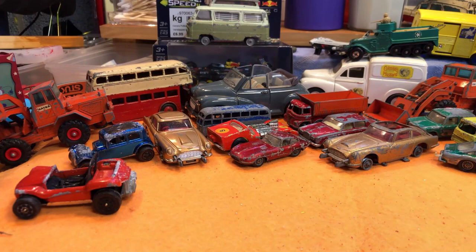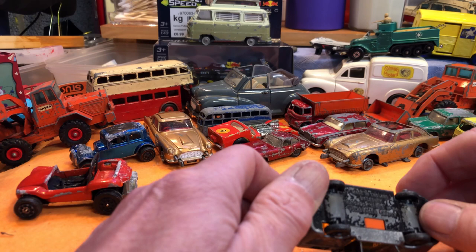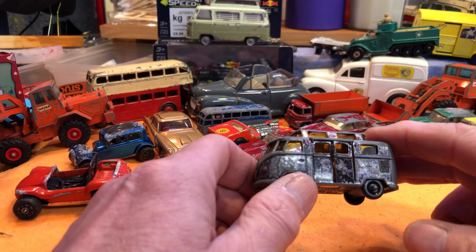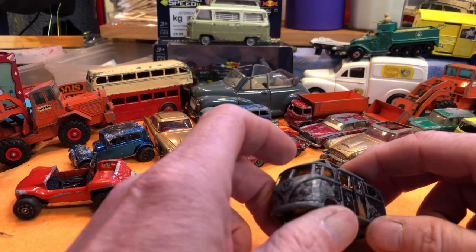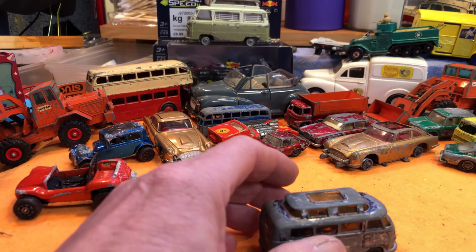And then — isn't this nice — a little VW camper, made in England by Lesney. Matchbox Series number 34. It's got the doors. This is the second one I've had of these. The other one I let go to Kev of Kev Bangers in a trade. This one won't be going — this one's going to get restored. It's had a bit of a knock at the front, but that is a lovely thing.